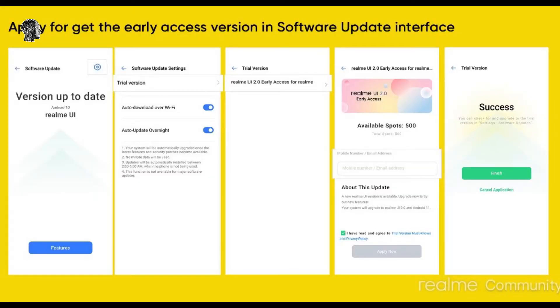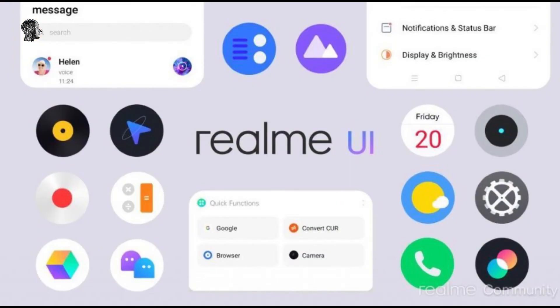The Realme UI 2.0 for the 7 Pro carries firmware version RMX2170-11-C.09 and requires a hefty download of around 3.6GB. Remember that this may not be as stable as the final build, so it's best avoided on primary devices.